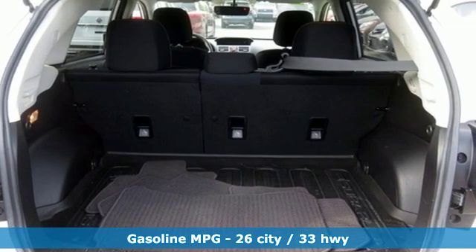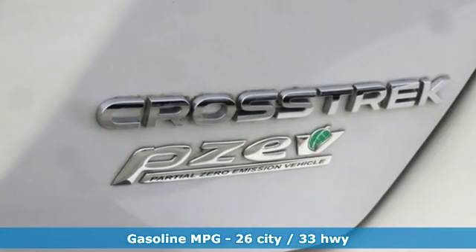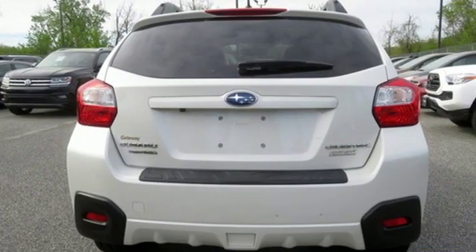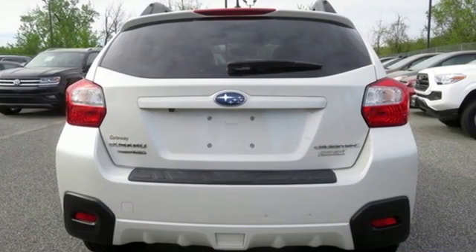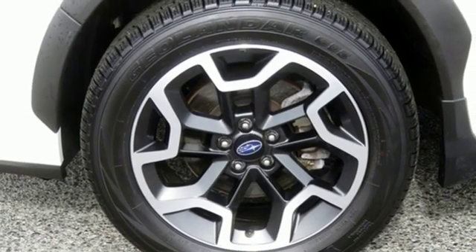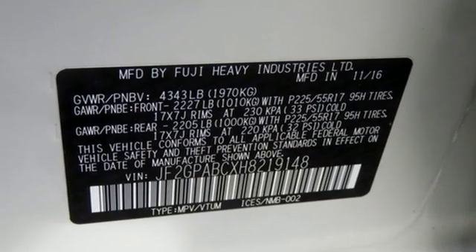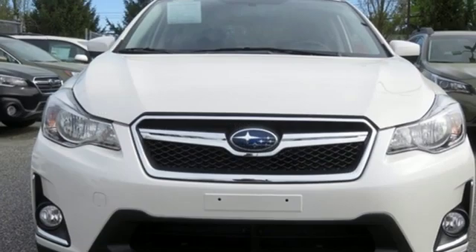Features include continuously variable automatic transmission, front heated bucket seats, streaming audio, auto dimming rear view mirror, manual tilting steering column, power heated mirrors, external memory control, aluminum wheels, wireless phone connectivity, and H4 engine.